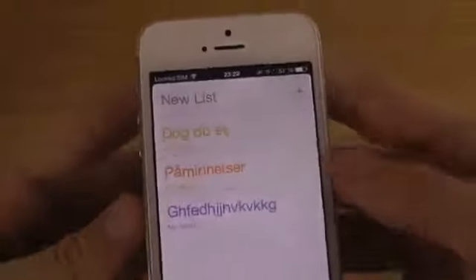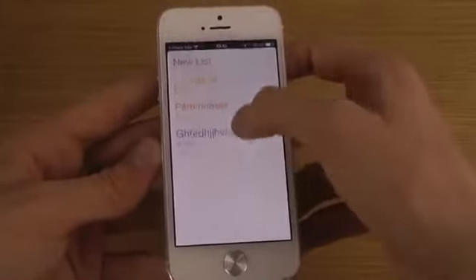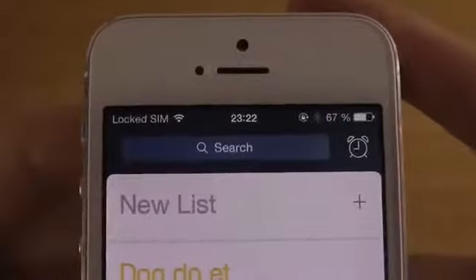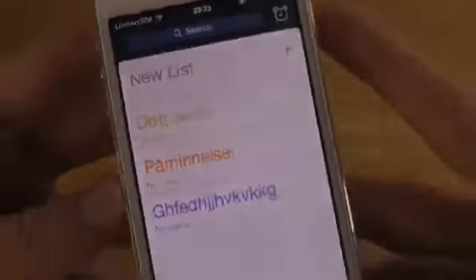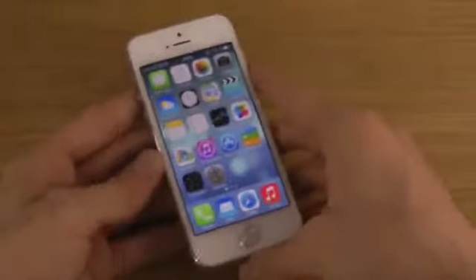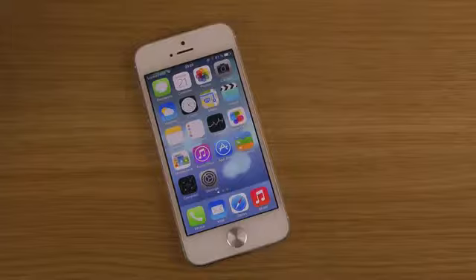In the Reminders app, there is now a search bar — I believe this is new. When you swipe down inside the Reminders app you get a search bar at the top where you can immediately search, and it has the same cancel button style as the one in Spotlight.